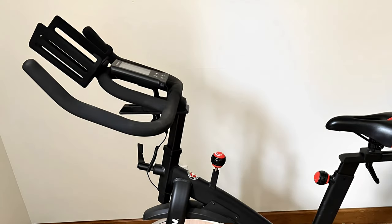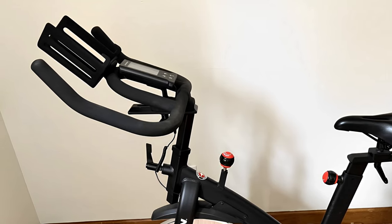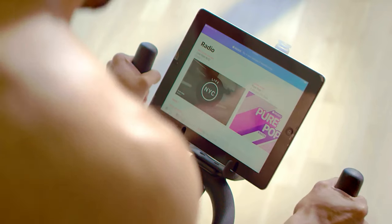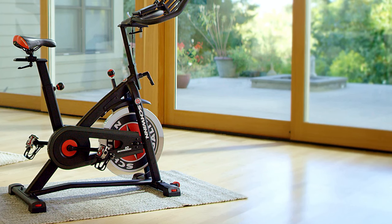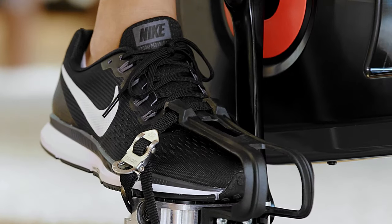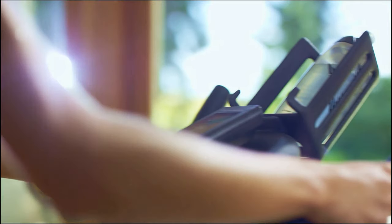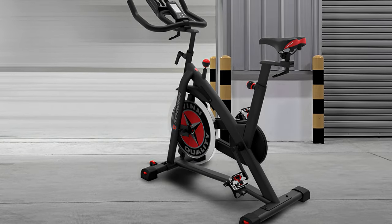Additionally, the Schwinn IC3 can support users weighing up to 300 pounds. There is a large water bottle holder that sits on top of the handles and console, so it's out of the way yet within reach. The hooks in the front serve as a device rack for your phone or tablet, allowing you to stream or read whatever content you want, as well as park the Schwinn IC3 in front of your TV. Overall, for users who want a cheap exercise bike from a reputable brand, the IC3 is a great option. The hybrid pedals with toe cages on one side and SPD clips on the other make this bike accommodating for any riding preference. It also has four adjustment points, and Schwinn backs the IC3 with a five-year warranty for the frame.